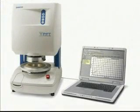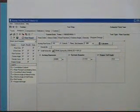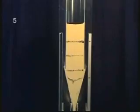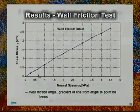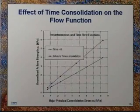Brookfield's Powder Flow Pro software will also supply critical data on arching and rat hole dimensions. These data points help the user ensure that the opening of the hopper is sized correctly for powder formulations to flow properly. Bulk density and wall friction information are also easily acquired. A time consolidation test is supplied with the software to evaluate powder compaction over periods of time.